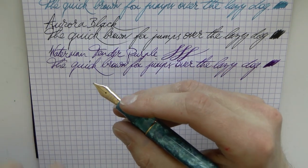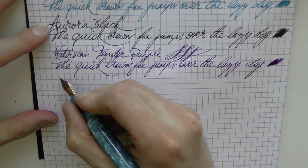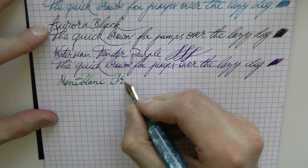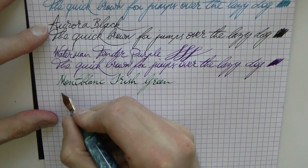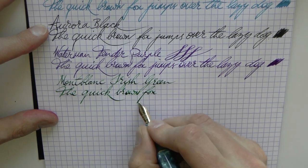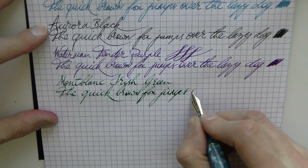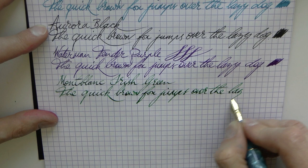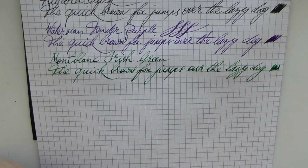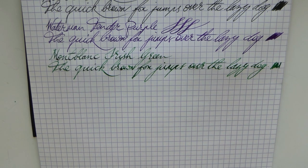Here in a Leonardo Furore with a broad nib — the pen doesn't match the ink at all, I just needed a broad nib — we have my favorite green ink: Mont Blanc Irish Green. What I love about it is that it's a nice dark green that shades beautifully, and you really see that in a wet stub nib. This has always been my number one green ink, and this is written on Rhodia paper.